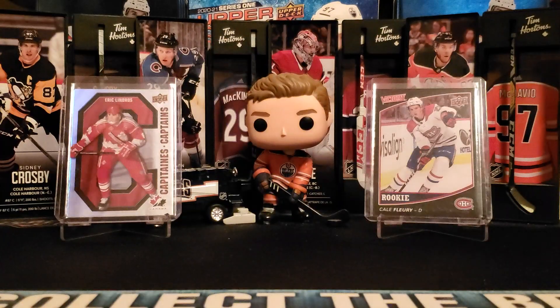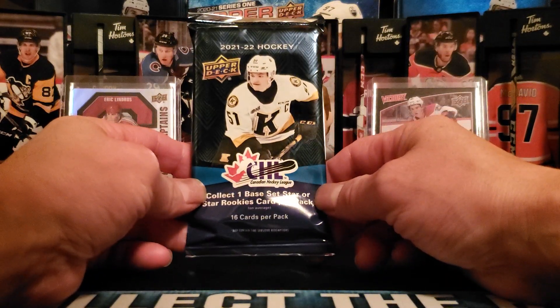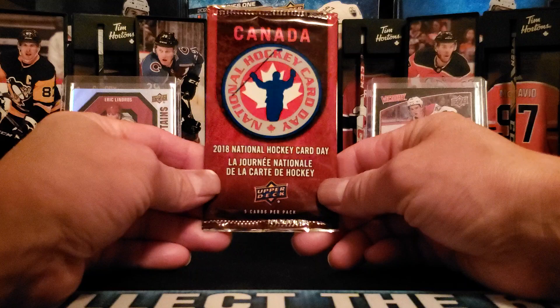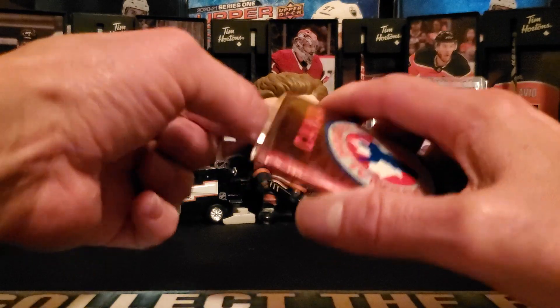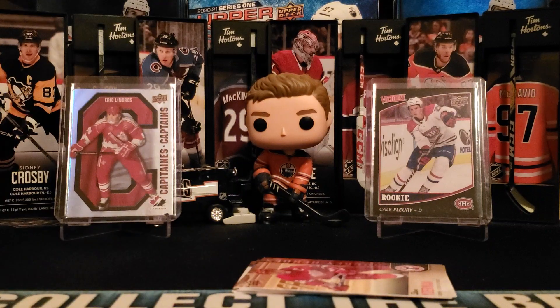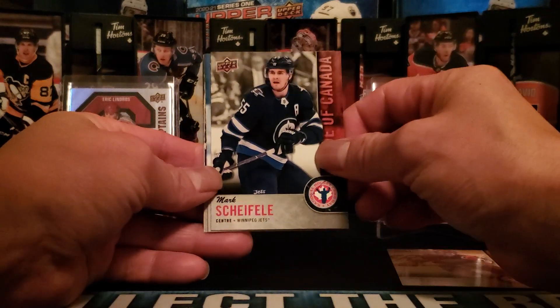A quick look at some of the cards that can be pulled from Canadian content, including the 21-22 CHL — we are on the chase for Connor Bedard, who just shattered the record held by Eric Lindros. Without further delay, here we are with the 2018 set. I'm still using the camera phone and added a microphone to hopefully improve sound quality. We have Steve Eisenman Hockey Heroes and Mark Shifley right there.